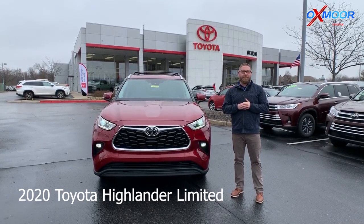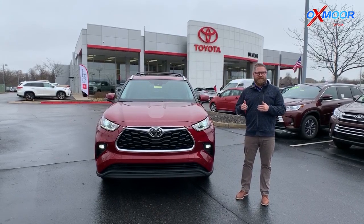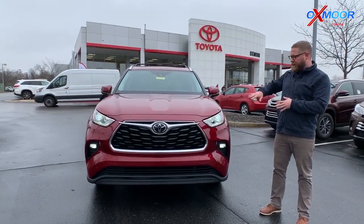Hey guys, Chuck Schumann here from Oxmoor Toyota, here to show you the new 2020 Highlander. Really excited about this thing. This is the Limited, and with the 2020 Highlander they did a complete upgrade.